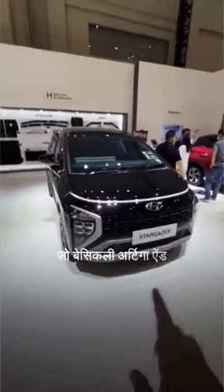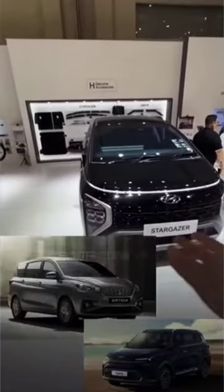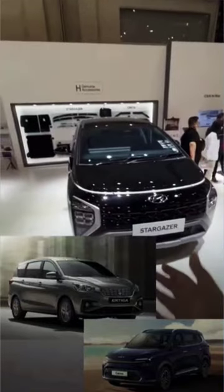Hyundai Stargazer, which basically competes with the Ertiga and even current rivals — it's direct competition.